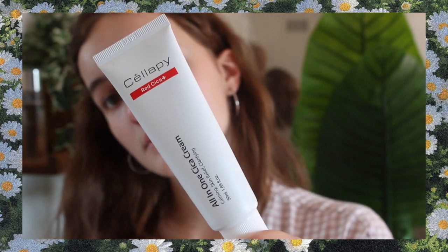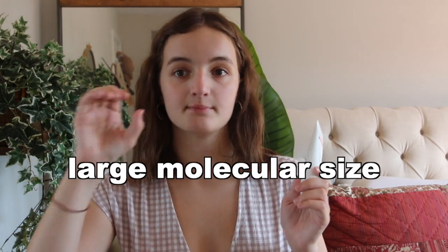The first ingredient I want to talk about is polyglycerin-3, which is a humectant and hydrating ingredient. It holds on to moisture deep within the layers of the skin, similar to hyaluronic acid — it can really penetrate deep within and hold on to moisture. It's great for dehydrated skin as well as dry skin, addressing both surface-level and deeper dryness.